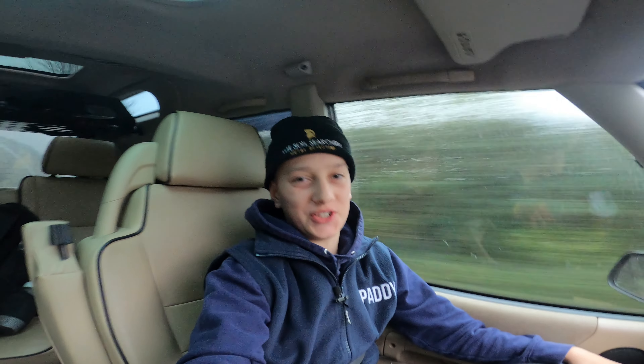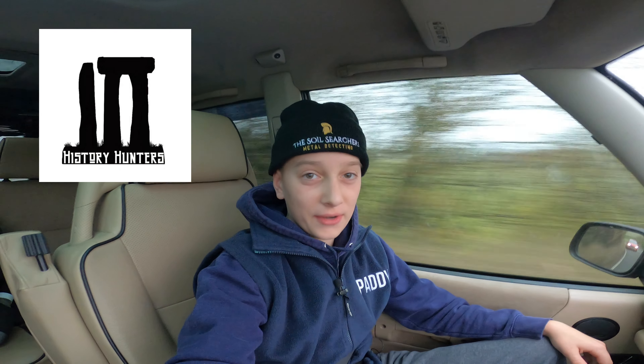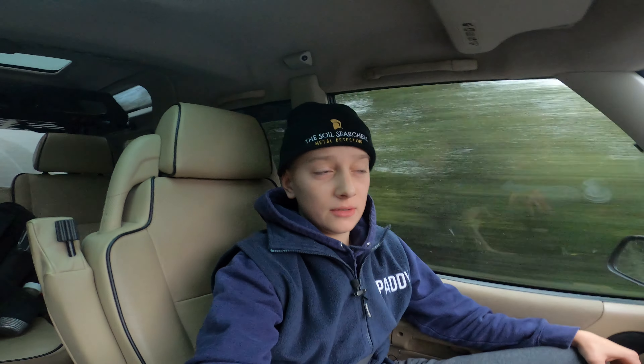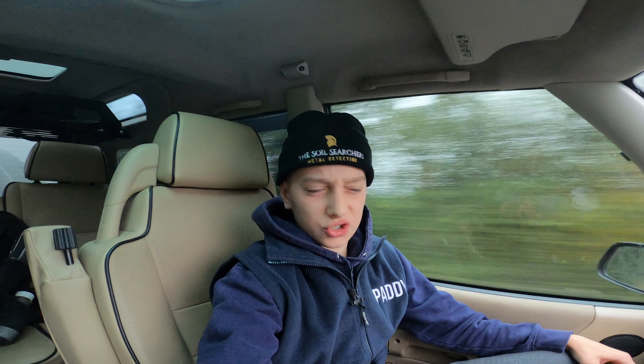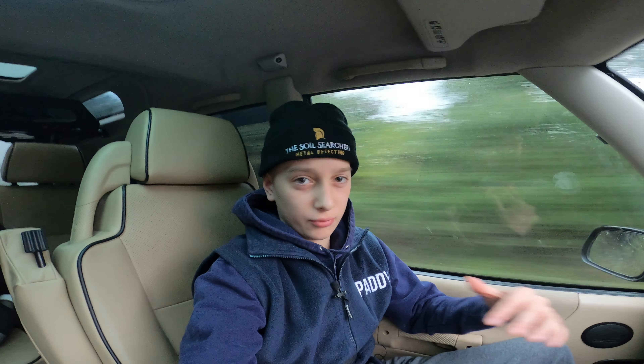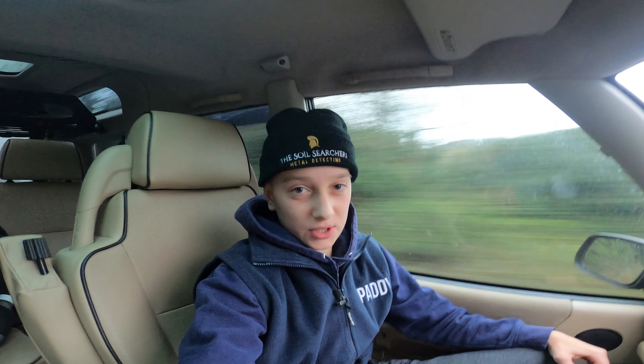Good morning everyone, welcome back to my channel. Today I'm in the car heading up to West Berkshire to go on one of my good friend Joe's digs, who's part of the History Hunters. We're going on a History Hunters dig — never been on one so I'm very excited. They have some amazing land: it's a very big field, about 120 acres between two fields, and we're in a very good area. There's Roman right next to it, Bronze Age and Iron Age axe heads found, old torques, lots of Roman coins and Roman brooches — so I am very excited.